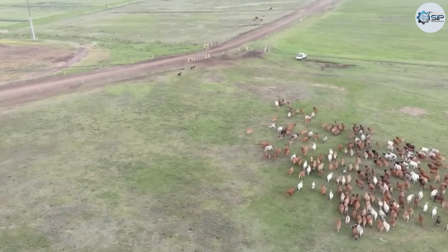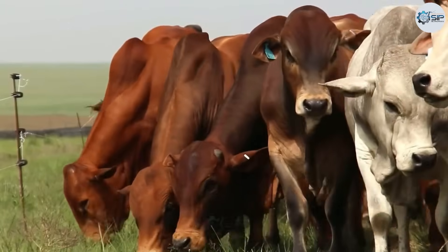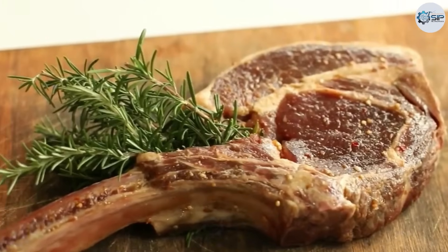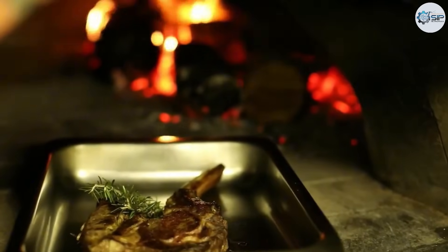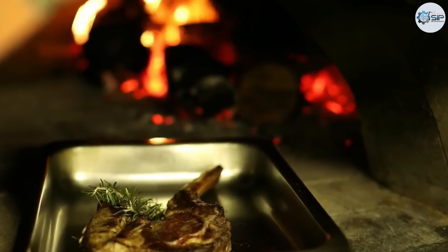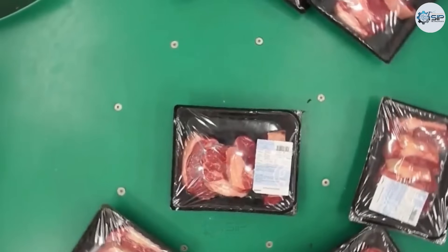The United States is not only a major pork producing country, but also a powerhouse in cattle farming, with an abundant beef output that is consistently exported abroad. Americans have a particular fondness for beef. Steak, for example, is nearly considered a staple food and is consumed daily.